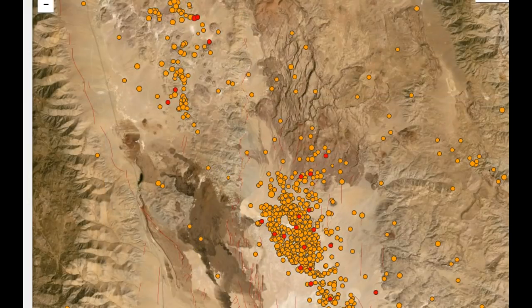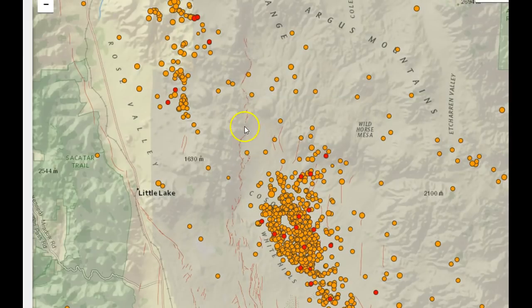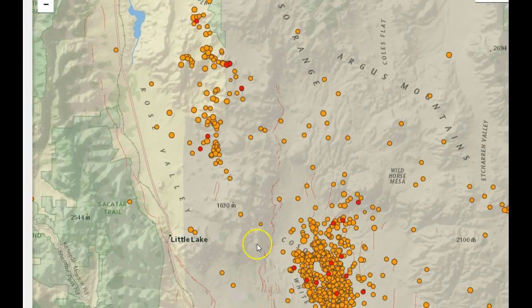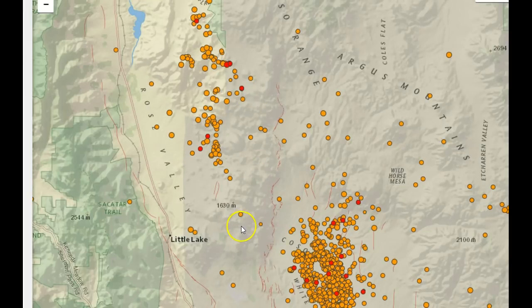Look at that old lava flow right there. Notice how there's a line of mountains here and old volcanic activity in this area — you can see how the seismicity stops right here, there's a big gap, and then seismicity continues to the north-northwest. That area coincidentally is where the magma chamber is likely located, where we are seeing almost zero seismic activity at all. I thought that was pretty interesting.